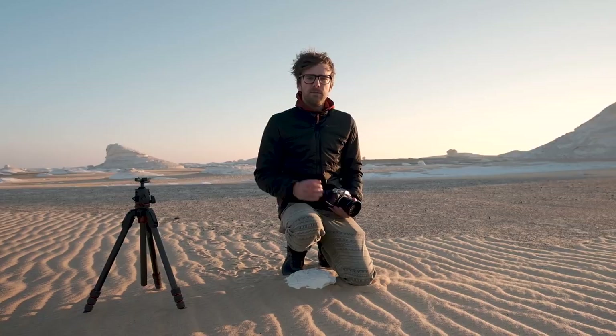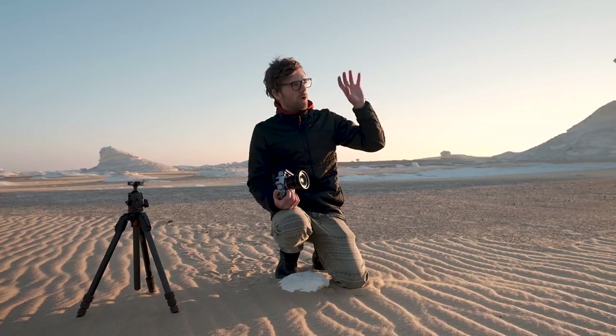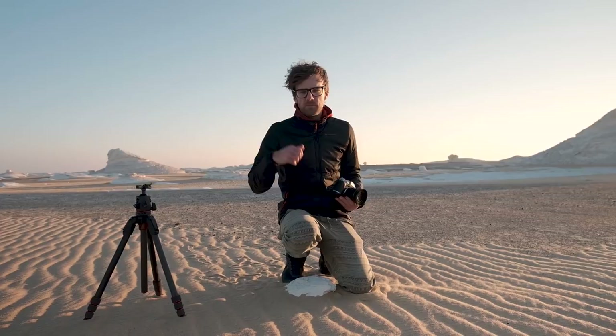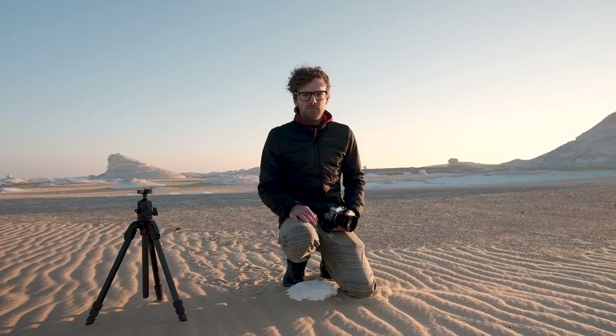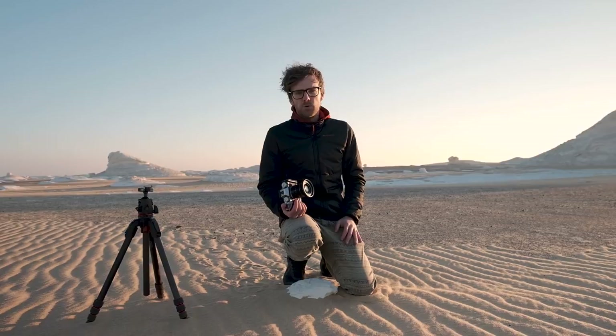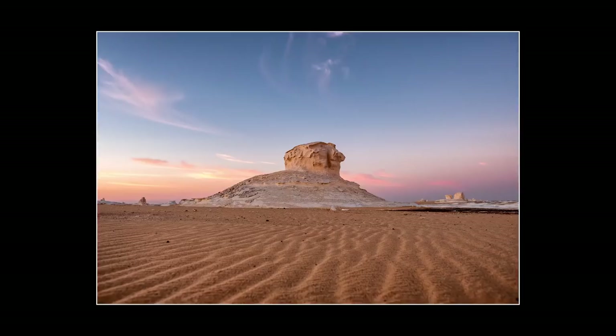I shot it at f2.8 because I wanted to get as much light as possible, and I really got down low. You can see the leading lines from what the desert makes going into the frame of the white desert structure. There are some really cool clouds in the sky which gave great mood to the image. I shot it at around ISO 2000 with automatic ISO. Check sharpness — very, very good for the in-body image stabilizer. Here is that image.